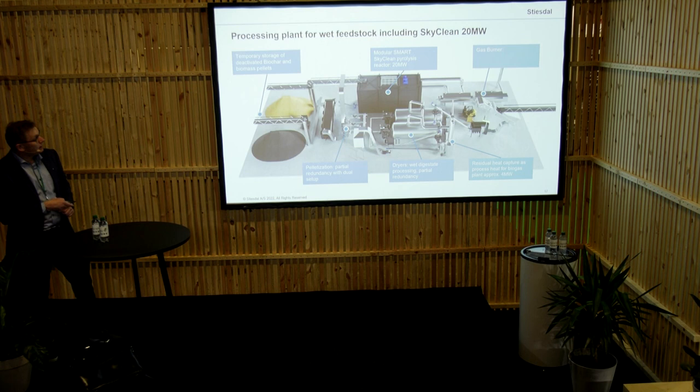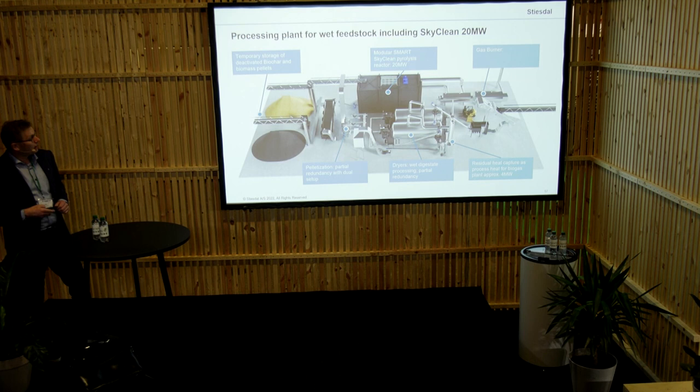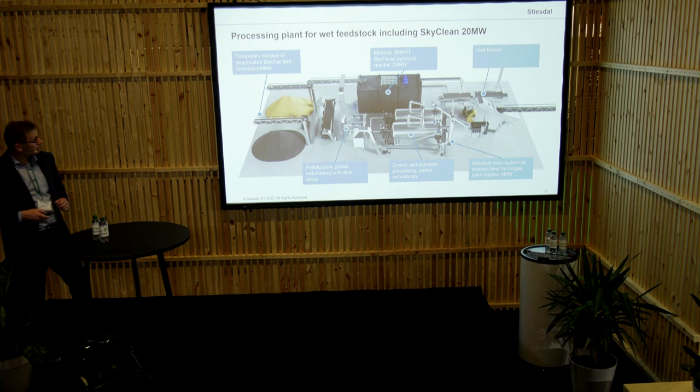It works in the way that we are basically taking the wet fibres from the biogas plant. That is pressed so we get it with 30% moisture. Then we have a steam dryer — this is very important because we would like to get the water out of the feedstock before we pyrolyze, as the pyrolysis process is much easier that way. We are generating the heat from the pyrolysis burner, using steam from 180 to 140 degrees, and then using the 140-degree heat for the upgrade of the biogas plant.